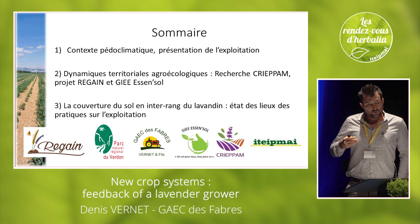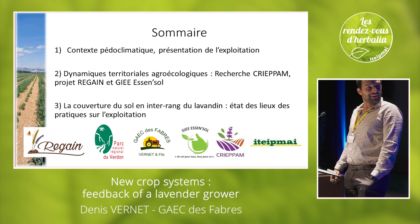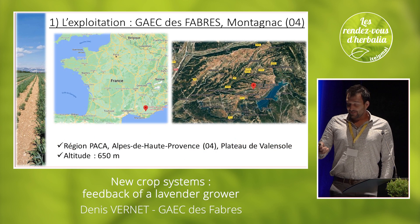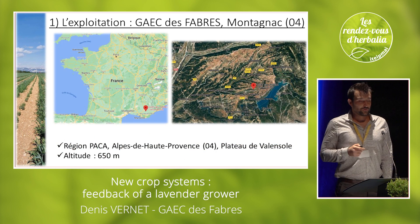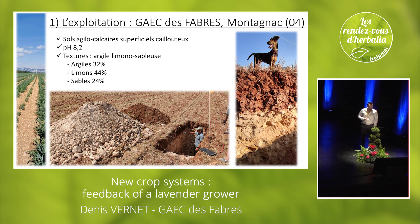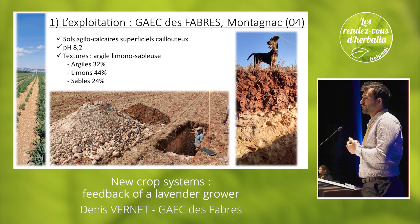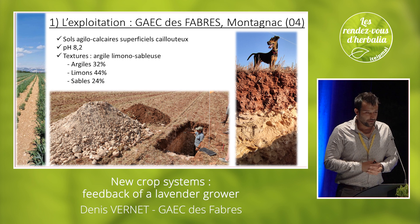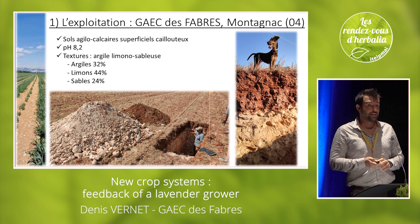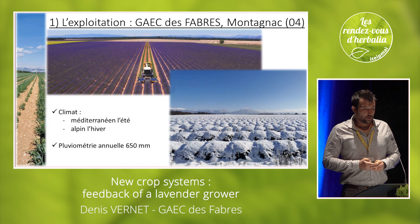Let's give you a notion of pedoclimatic issues. We're going to tell you about the crop coverage and how we implement it. The farm is in the southern regions of France, at 500 to 600 meters of altitude. Our soils are very superficial, full of rocks. We talked about plasticity, but the plants don't have as much root space as in your pots. Our soils are pretty draining and porous, and poor in terms of organic matter.